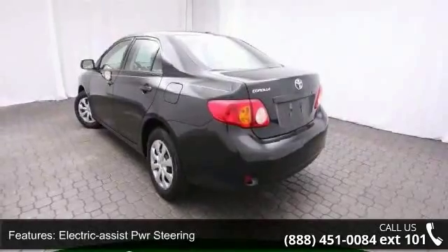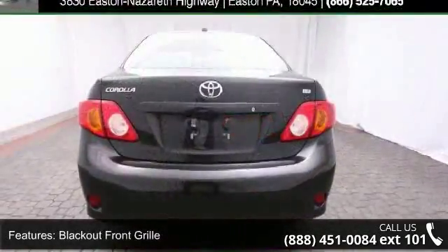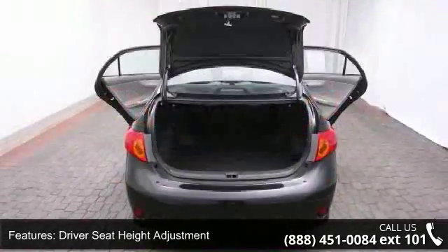HD rear window defogger and trunk lamp. If you are looking for a solid pre-owned car, this might be the one. Don't let this vehicle get away — call or click to schedule a test drive today.